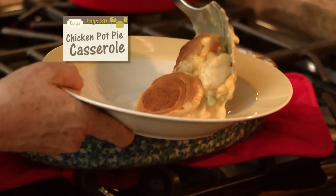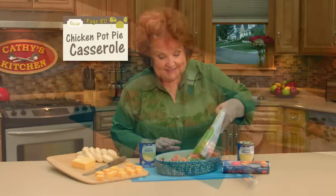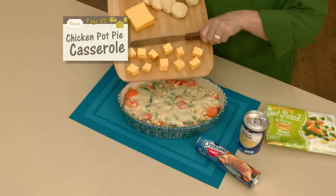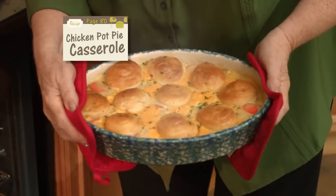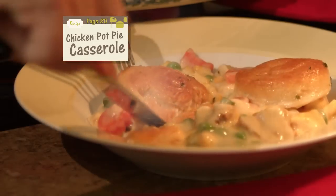Here's my favorite comfort food dinner. Start with chicken and mixed veggies. Add a can of creamy chicken soup, a few chunks of Velveeta cheese, and top with a can of crescent rolls. Just look at this — a cheesy chicken pot pie with perfect flaky crust.